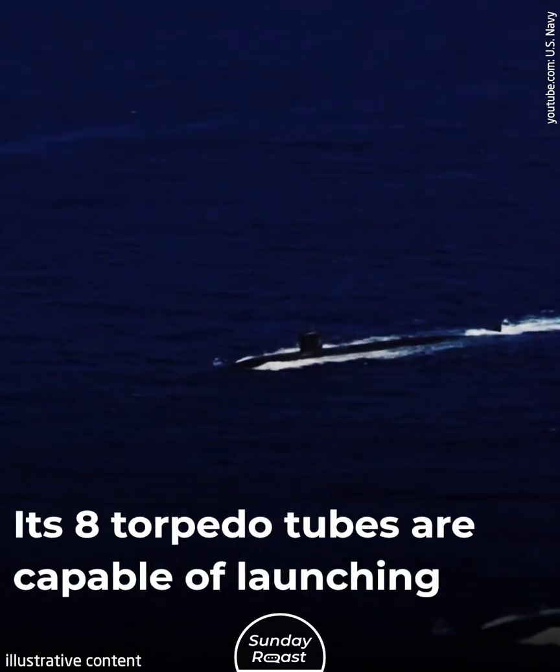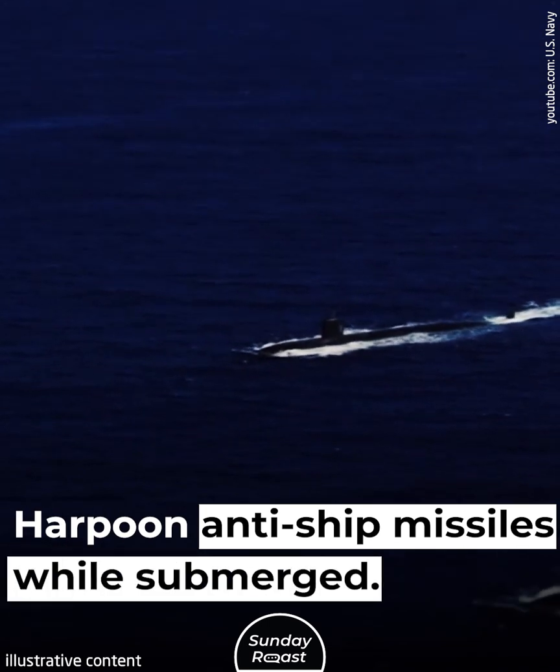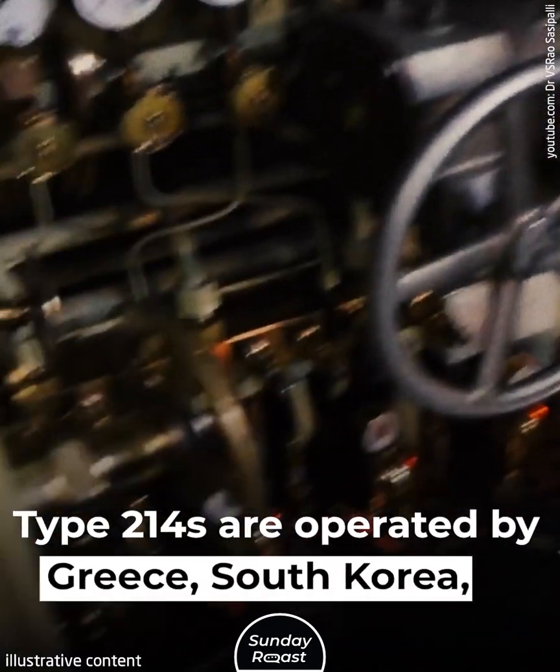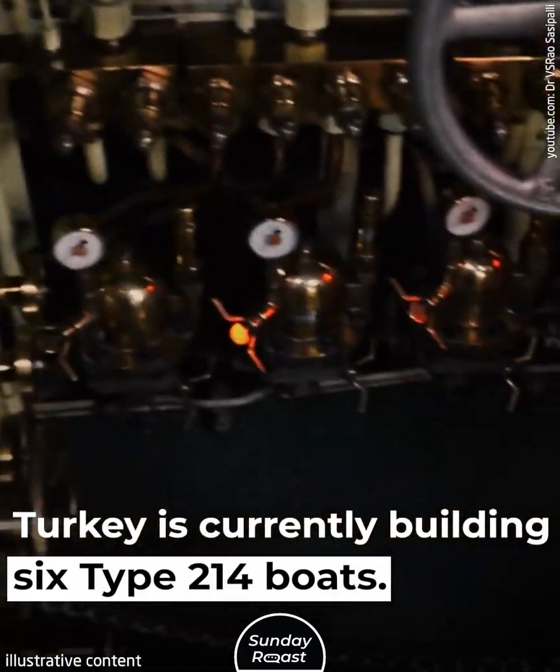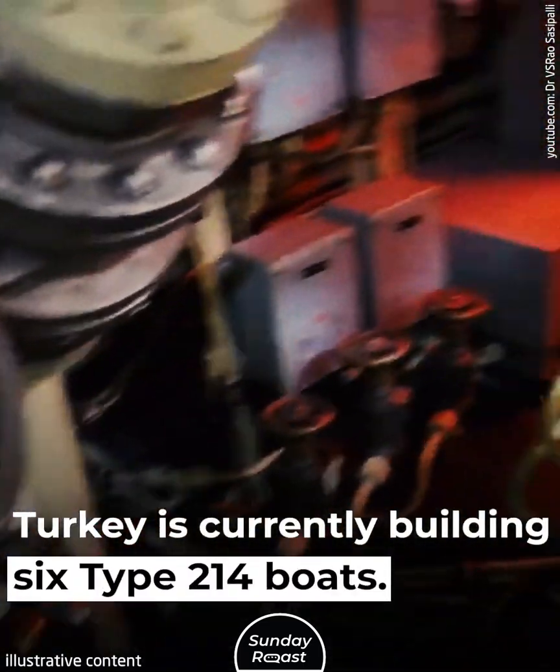Its eight torpedo tubes are capable of launching Harpoon anti-ship missiles while submerged. Type 214 submarines are operated by Greece, South Korea, and Portugal. Turkey is currently building six Type 214 boats.